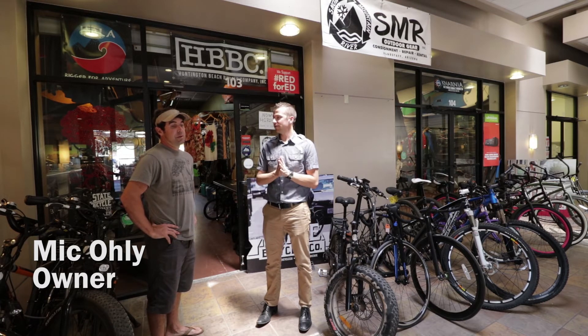Mick, what's going on with Snow Mountain River? What is Snow Mountain River? Snow Mountain River is — we specialize in high-quality, gently used and new outdoor gear.